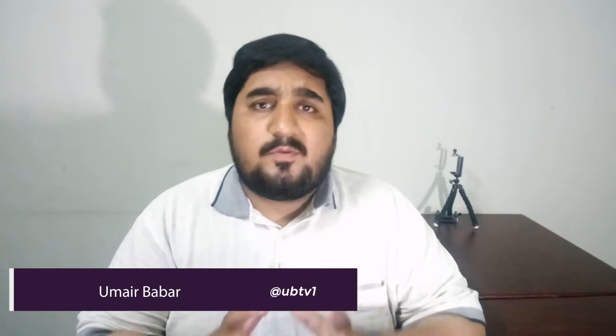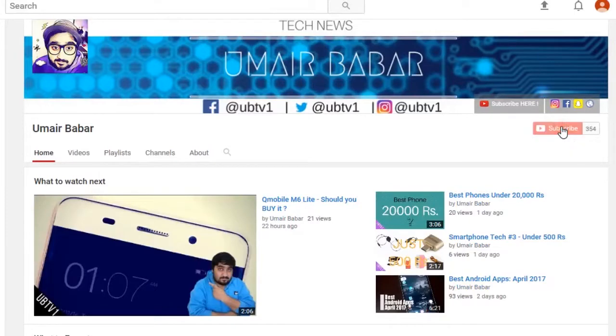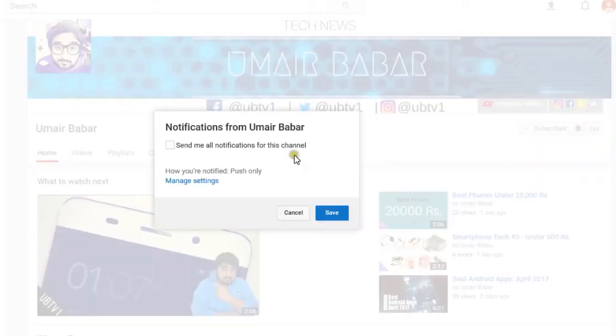Hey, what's up guys, my name is Omair and in this video I'm going to talk about some of the best devices you can purchase for under 30,000 rupees. If you haven't subscribed to the channel yet, consider yourself subscribed and also hit the bell icon so whenever a video goes live you will get the notification. Now let's get started — here are some of the devices, with the main points noted for each.